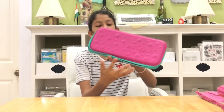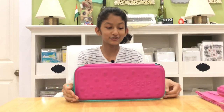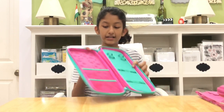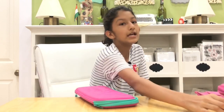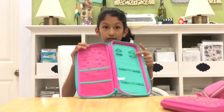I wanted this one so badly. Smiggle doesn't deliver to India where I live, so when I got it I was so happy! This is the large hardtop bubble pencil case. It has a velcro pouch which can come off. I've noticed that as the boxes get wider, the depth gets lesser — so this one is deep and small, the next is a bit thinner, and the widest one has almost no depth at all.